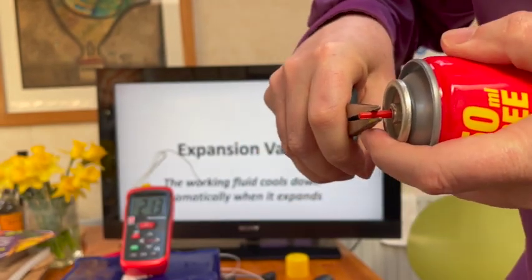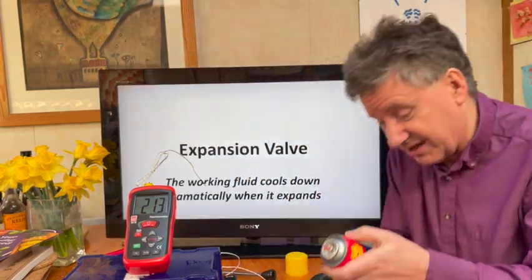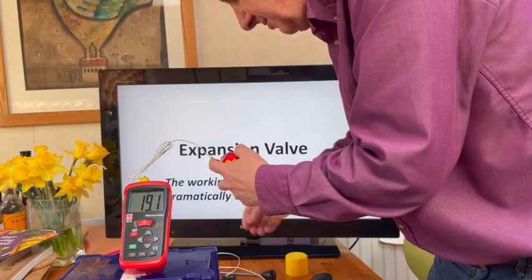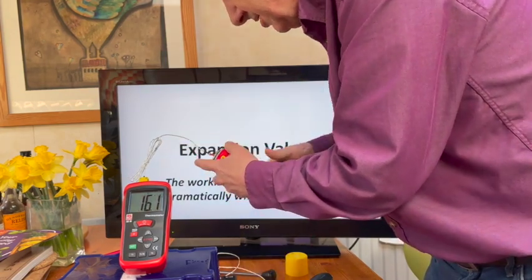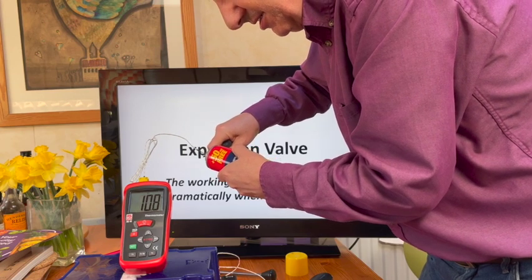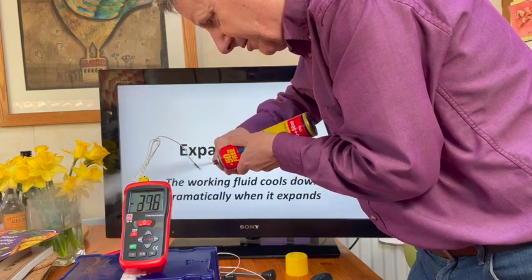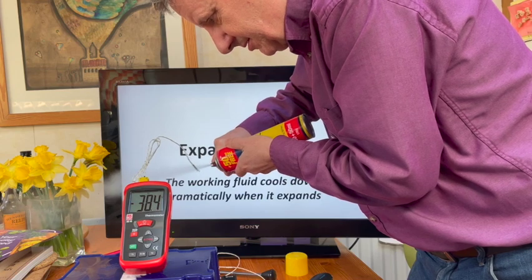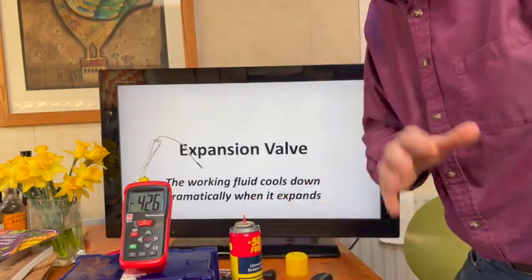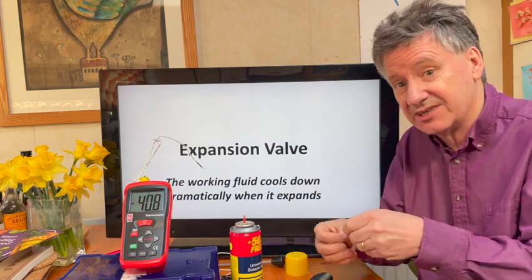Did you see that spray come out? It's a mist — it's got very, very cold as it comes out. We can measure how cold it is. The thermometer says about 21°C at the minute. Putting it in there... you can see the temperature has gone right down — to 10 degrees, and it'll get much colder than that. There we go — minus 38°C! Wow, that got really, really cold. That's similar to what propane does. When you expand it after pressurising it, it gets really, really cold.